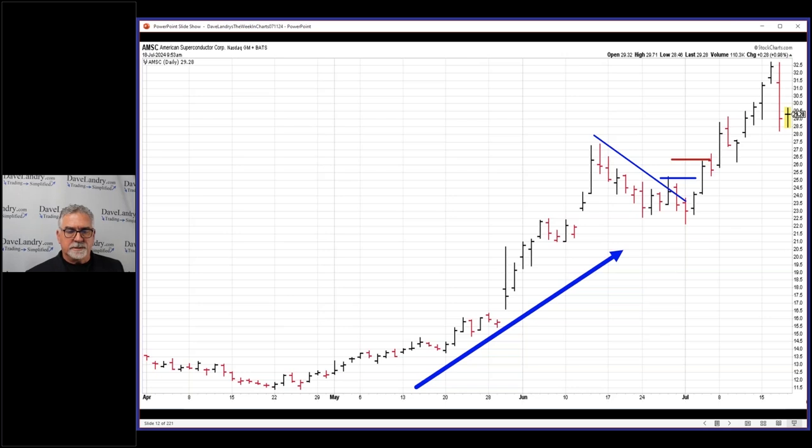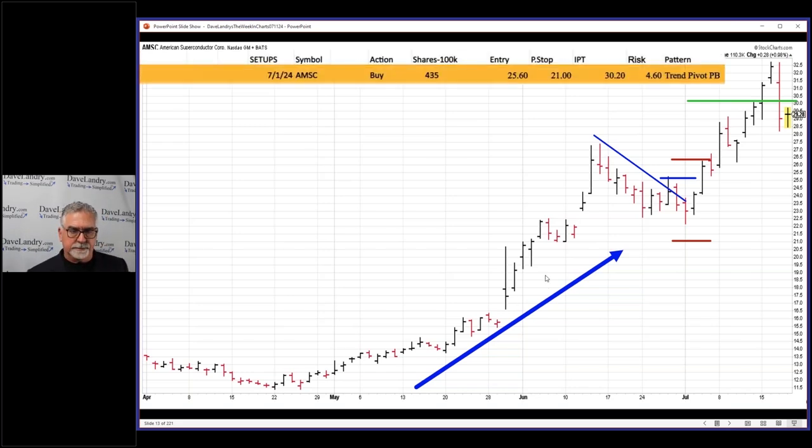Entry 25.60, stop of 21, and an IPT of 30.20. So entry was there, stop is here, IPT was there, and then we trailed the stop higher on the remainder. This one actually stopped out a little while ago and I'll show you the final trade.